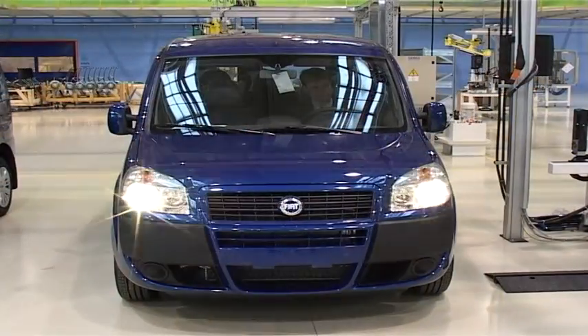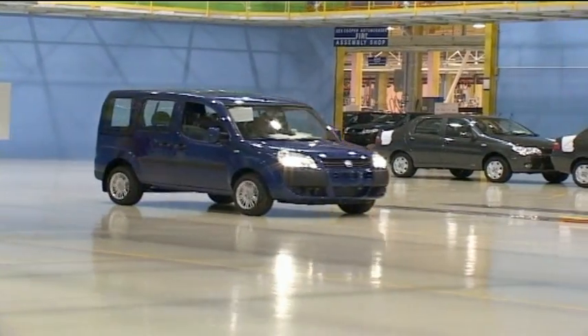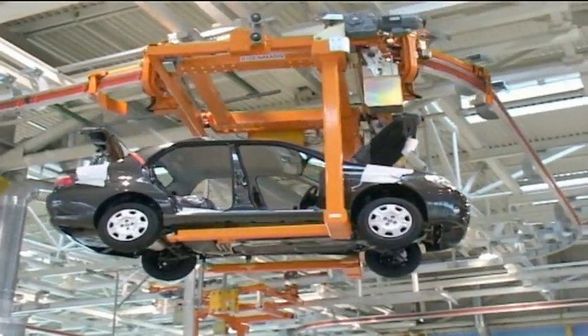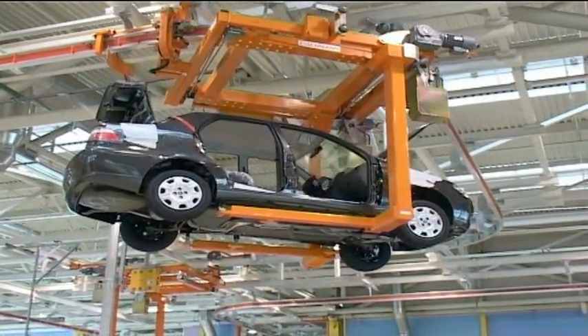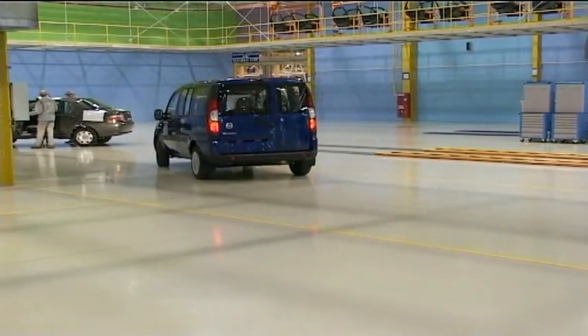The introduction of the new tools, the assembly systems and the quality assurance system in the plant has resulted in a significantly higher rate of production combined with increased quality. Through innovation and interaction, Atlas Copco makes your productivity grow.